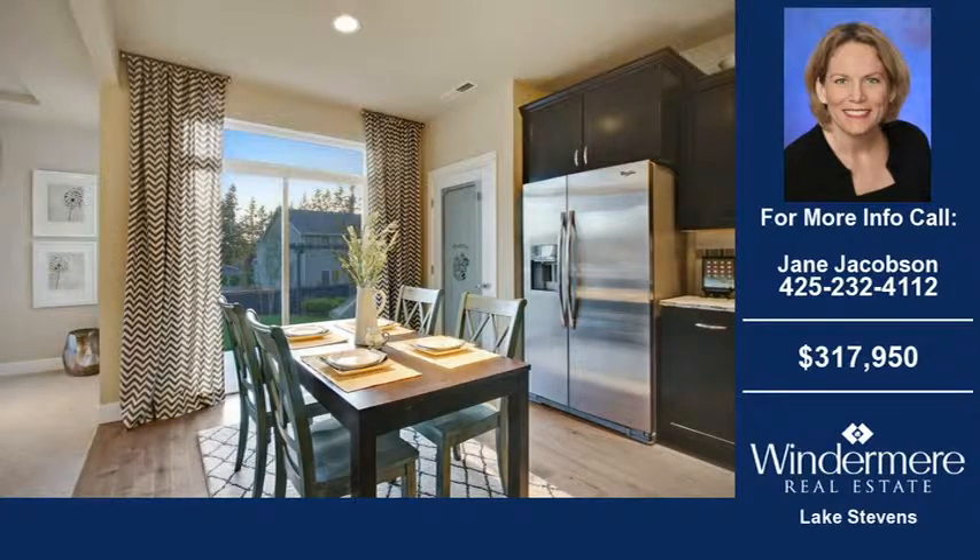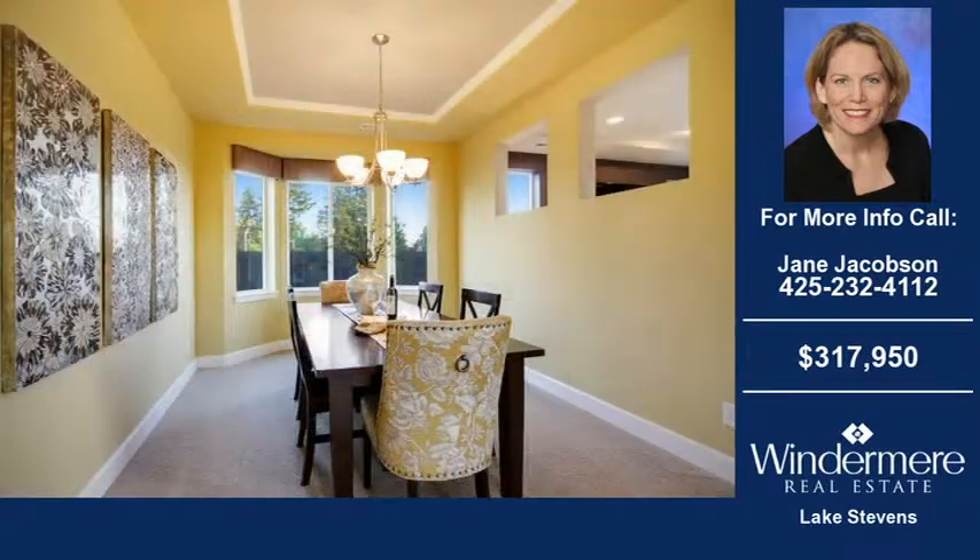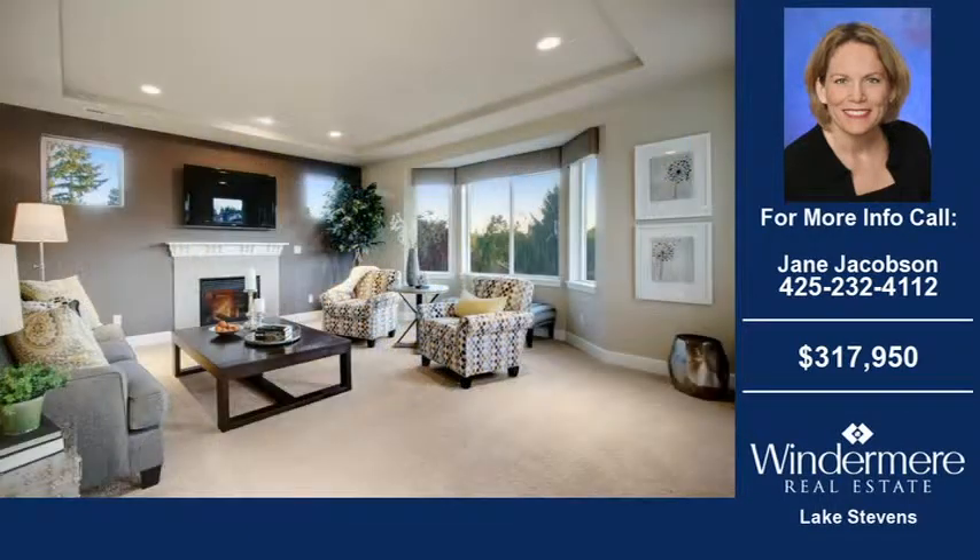For more information on this and other real estate homes and properties for sale in Marysville, contact the listing agent whose phone number is on the right. Thank you for viewing our real estate video, and we hope you enjoy the remainder of this property tour.